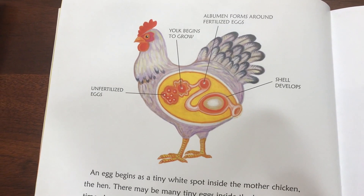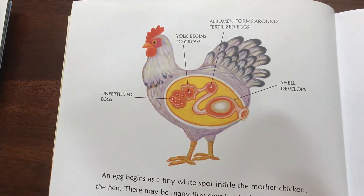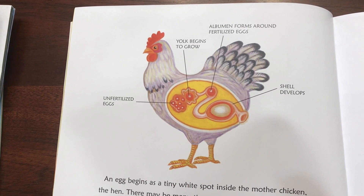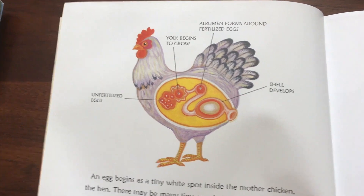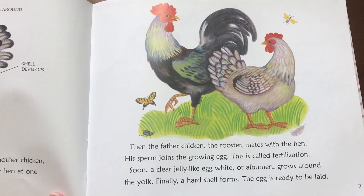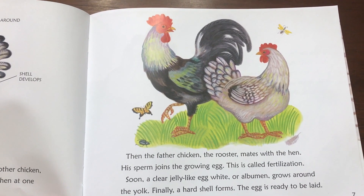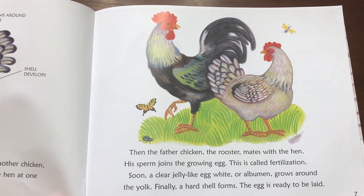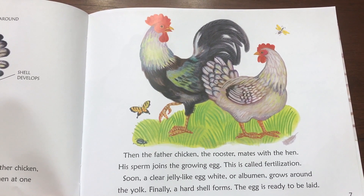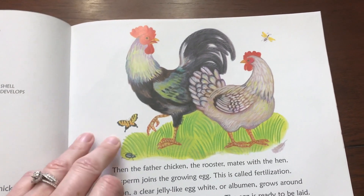An egg begins as a tiny white spot inside the mother chicken, the hen. There may be many tiny eggs inside the hen at one time. A yellow yolk grows around each egg. Then the father chicken, the rooster, mates with the hen. His sperm joins the growing egg. This is called fertilization. Soon, a clear jelly-like egg white or albumin grows around the yolk. Finally, a hard shell forms. The egg is ready to be laid.